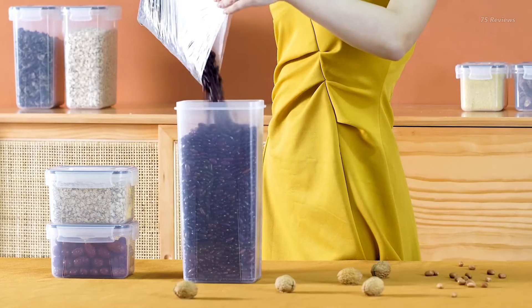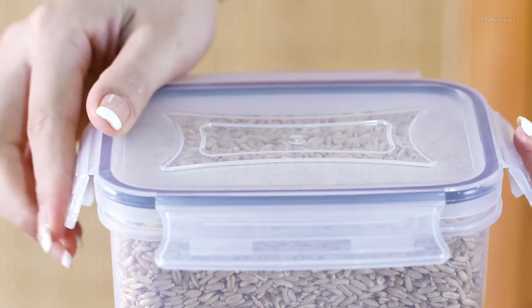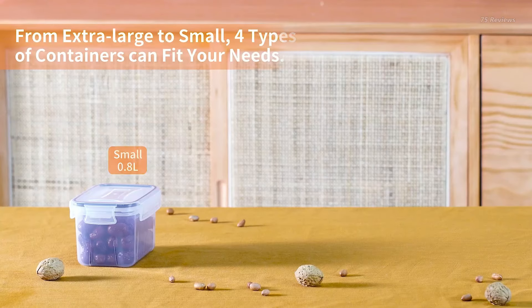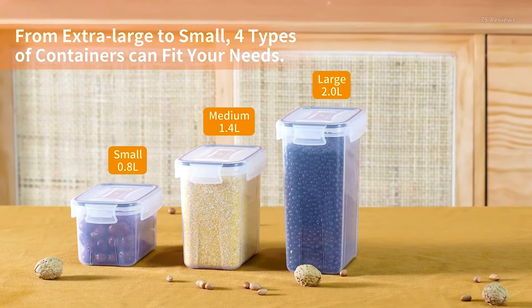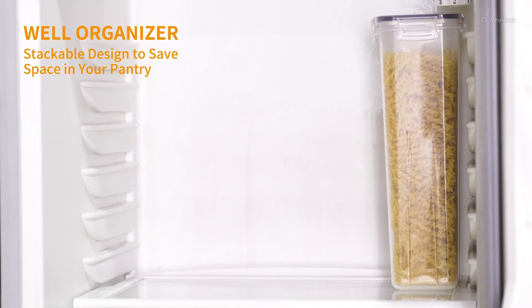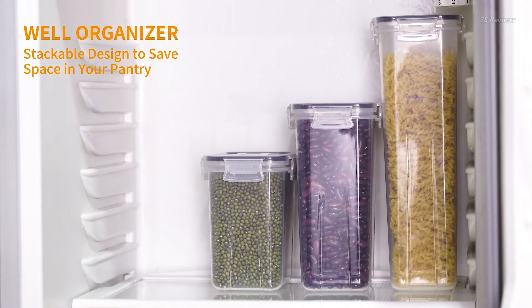With its airtight silicone sealing strip and locking lids, these clear containers create an impenetrable barrier to keep out air and moisture. The space-saving design allows containers to be neatly stacked when not in use, and they're conveniently dishwasher-safe for easy cleaning.